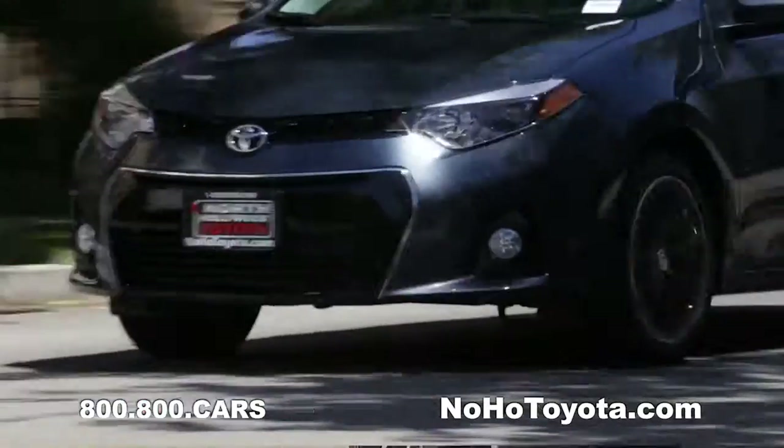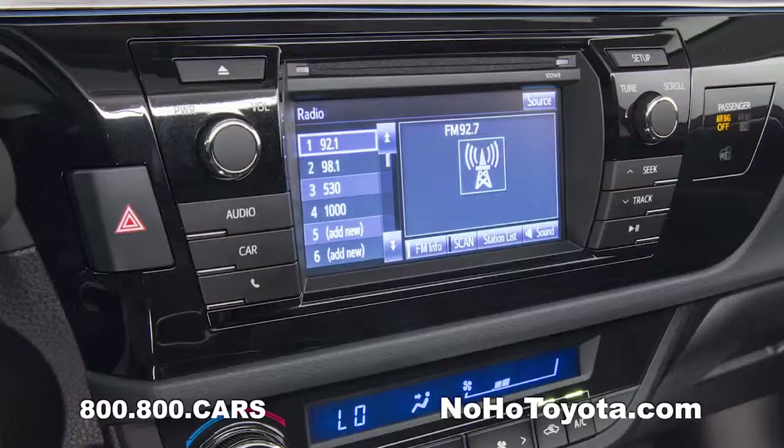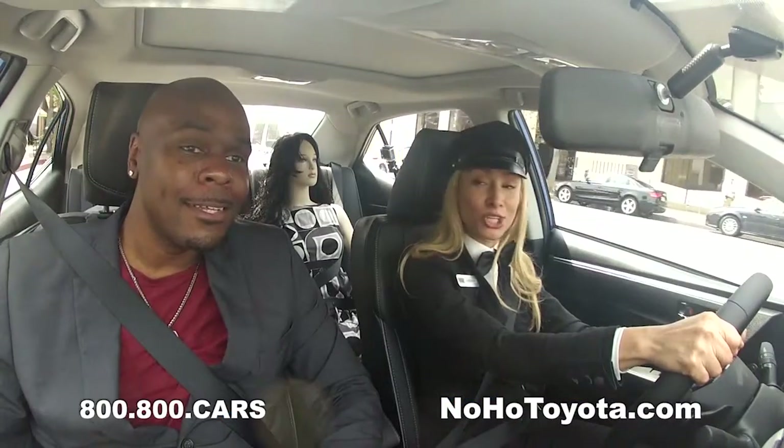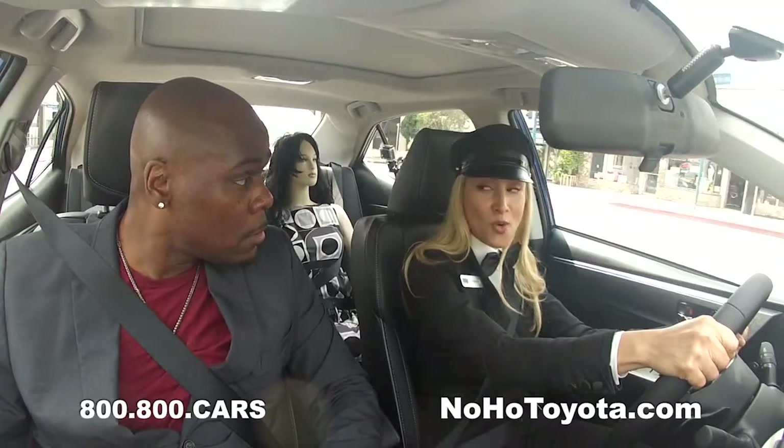Wow, this thing has some pickup. It does. This interior looks so futuristic. And it's got a no-cost maintenance plan for two years. No maintenance for two years? No maintenance.